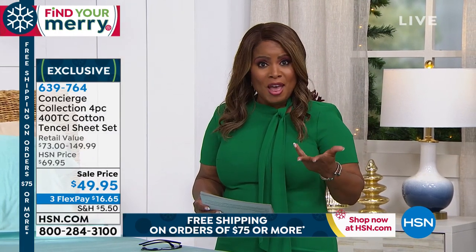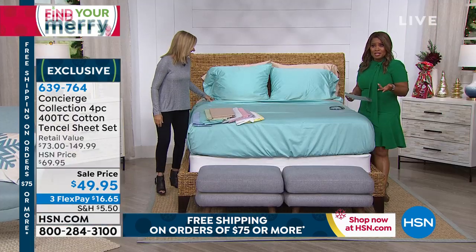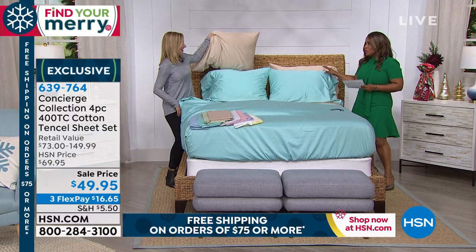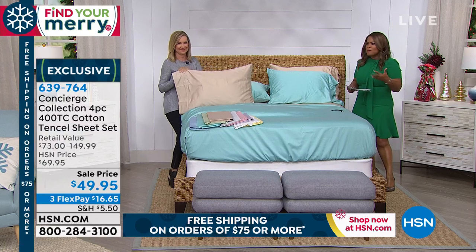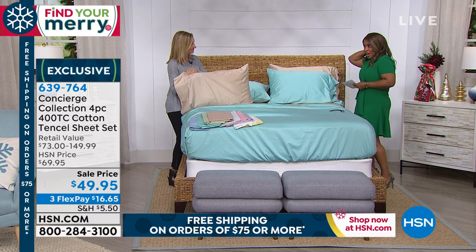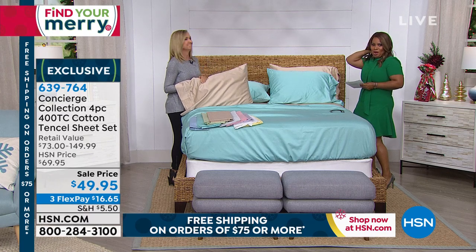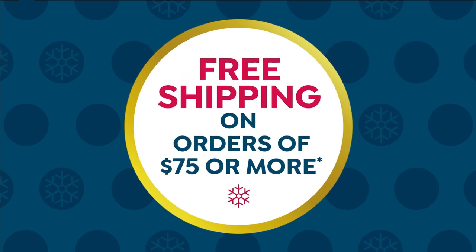You get your fitted sheet, your flat sheet, and two pillowcases. If you want additional pillowcases, we have those available — standard size and king size. Sometimes you like to style your bed with a pop of color, and you're more than welcome to do that. It's a great way to get ready for the holidays — it's 75 days and counting!